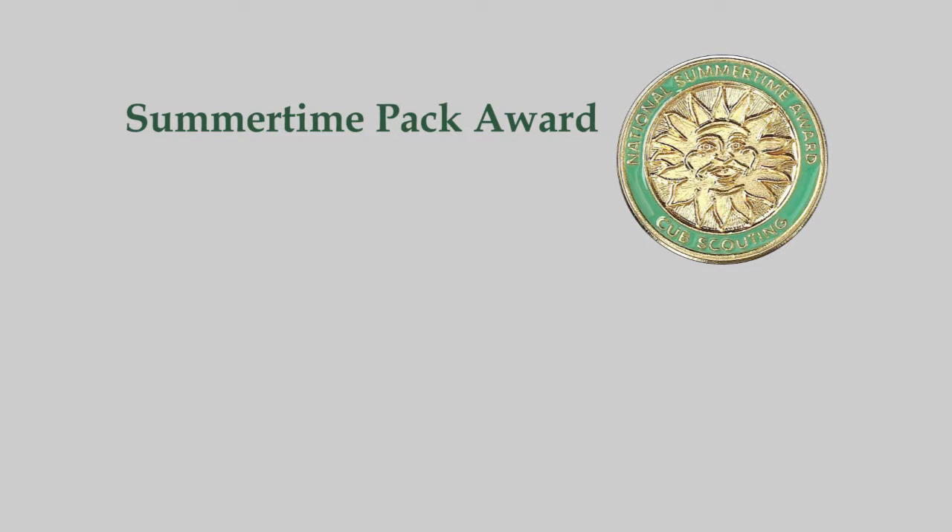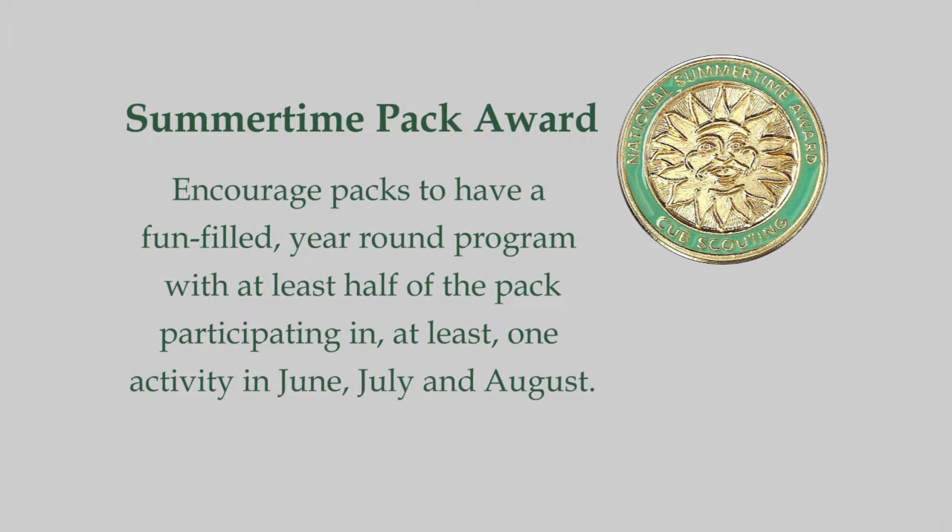The National Summertime Pack Award encourages packs to create a fun-filled, year-round program. It requires packs to be active during the summer months by doing one activity per month in June, July, and August.